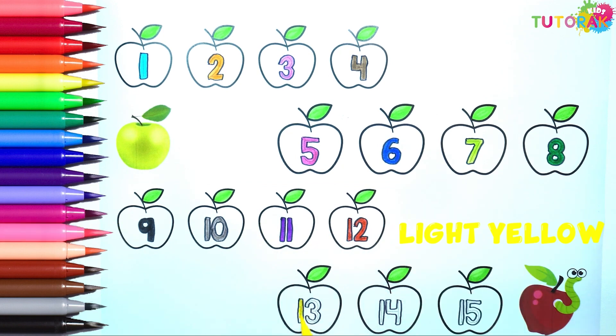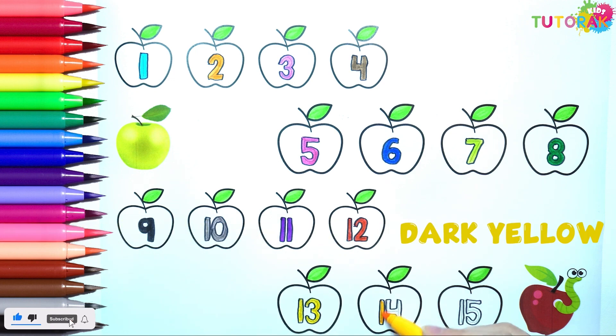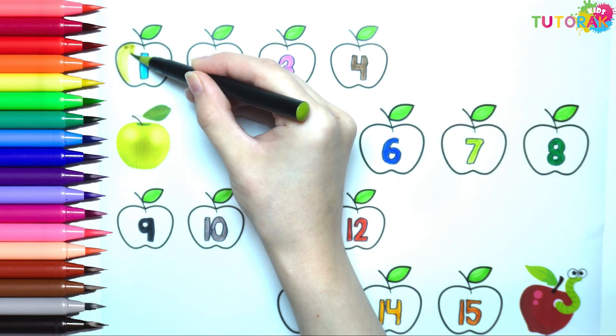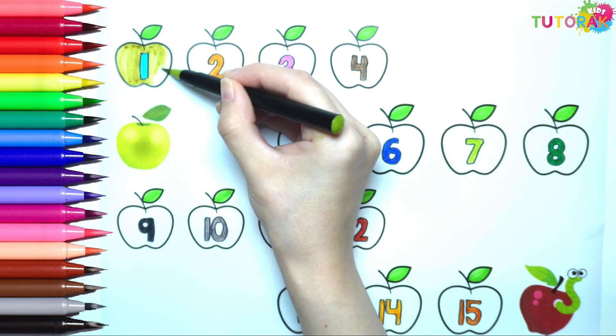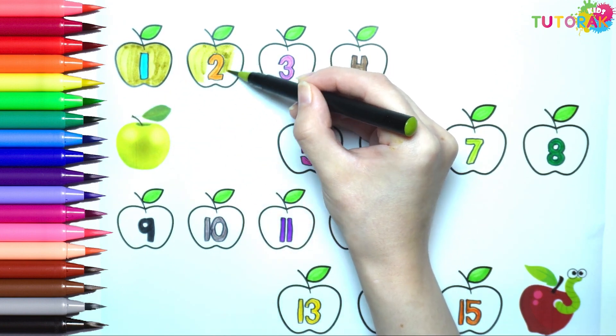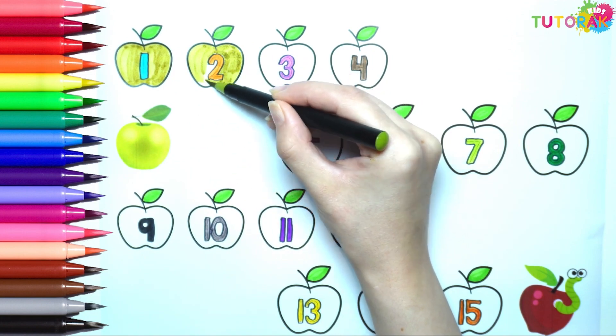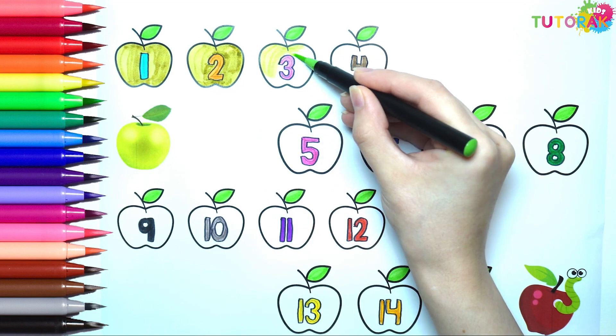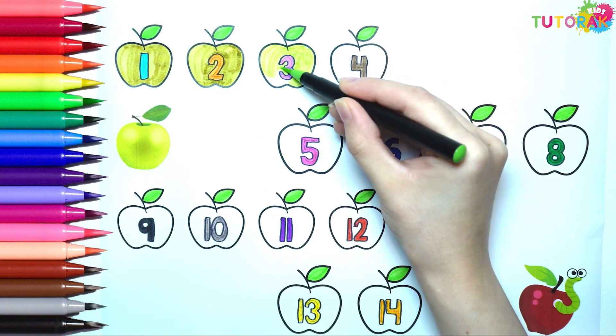Light yellow, dark yellow, orange. Apples come in different colors. Sometimes they are green. Sometimes yellow. Sometimes bright pink. Sometimes very dark red.